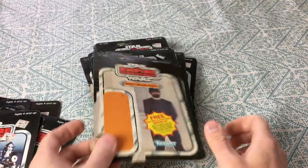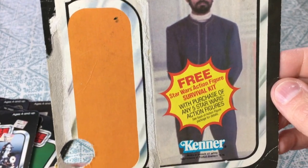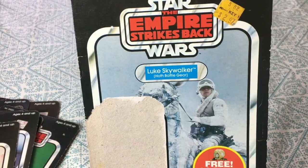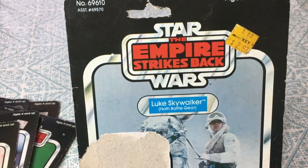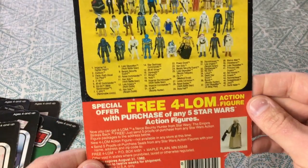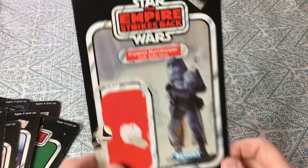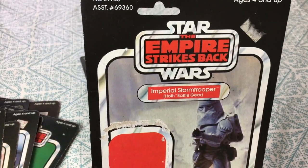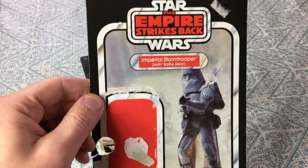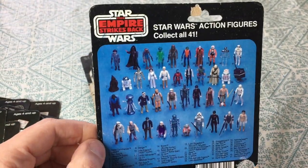Bespin security guard — the white variant — with the free survival kit offer. Sweet. Luke in Hoth gear with another free 4-LOM offer. That's 2.97 from Kmart. There's Luke riding on his tauntaun before it became a shelter. Imperial stormtrooper — I believe this was the snowtrooper as they were later known, because he's on Hoth and he's in the cold-weather gear. It says 'Hoth battle gear' as well. Here's a basic card back.